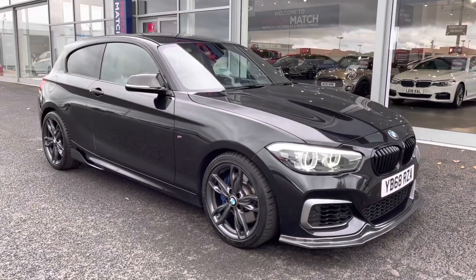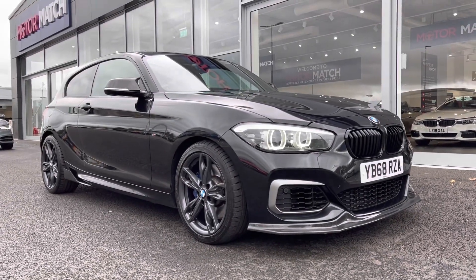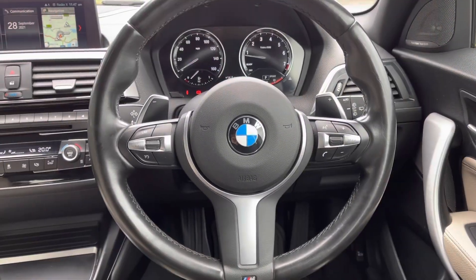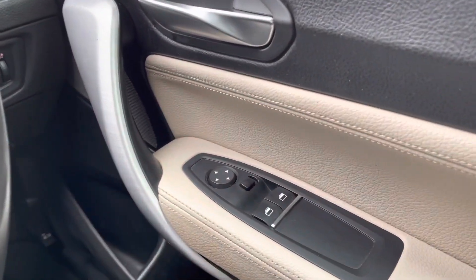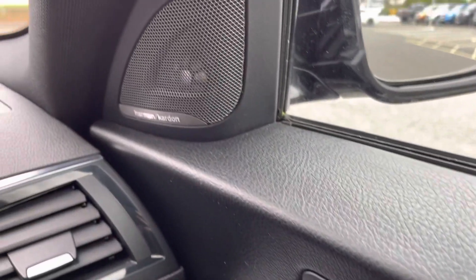So that concludes the 360 tour around the vehicle. What I'm going to do now is hop back in and show you some more of the interior features in a bit more detail. Taking a look to the right hand side across from your steering wheel, you can see you have electric windows in the front of the car. And your wing mirrors are electrically adjustable as well, making it nice and easy to get them to the right setting.